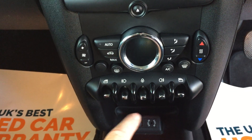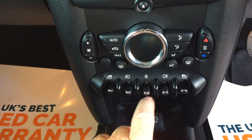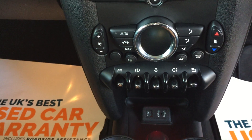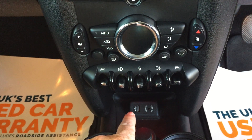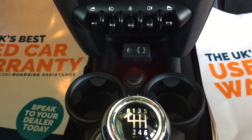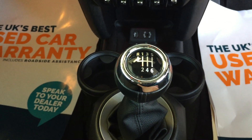And then along the bottom there we've got switches for the electric window, front fog lamps, a master switch to lock yourself in, rear fog lamps, and the passenger electric window. We've also got a USB and an auxiliary port too. Just behind that we've got twin cup holders and a six speed manual transmission. So that's the view from the driver's seat.